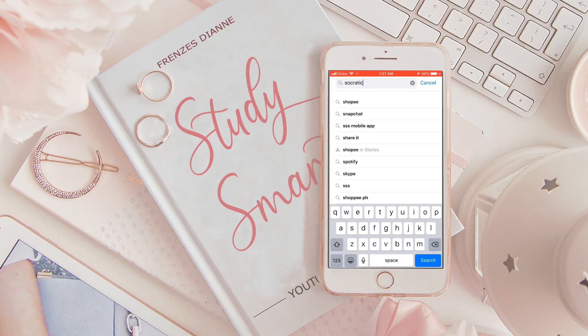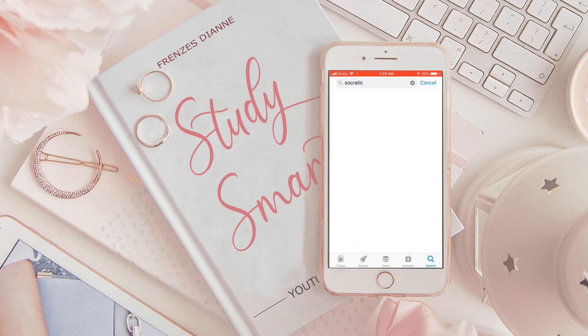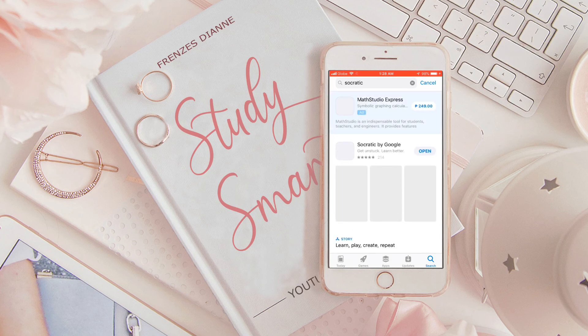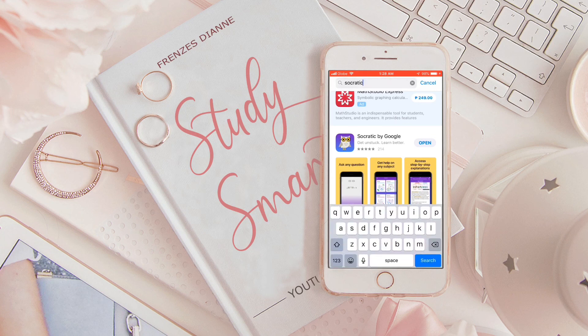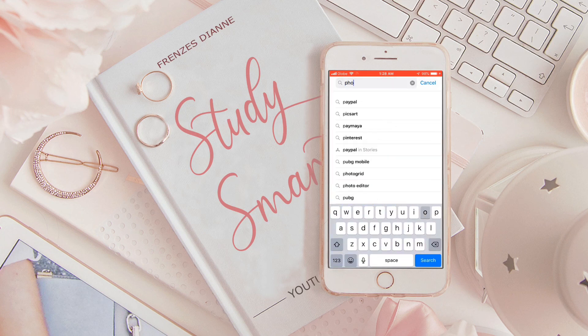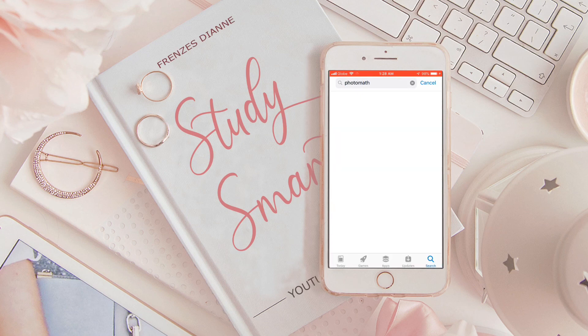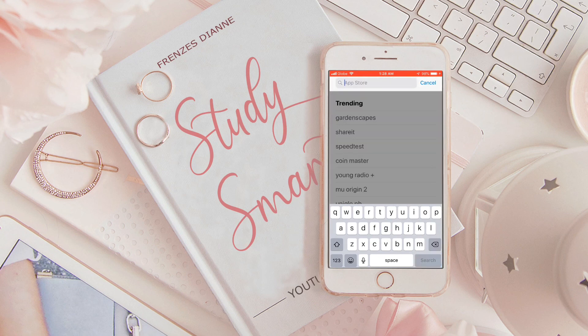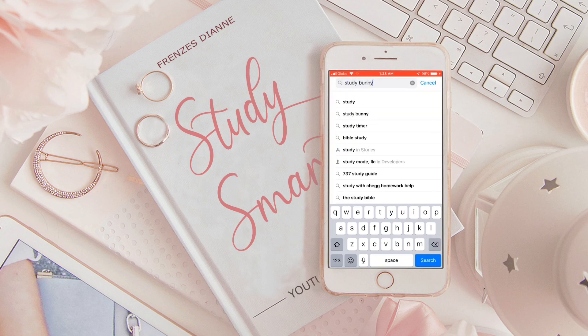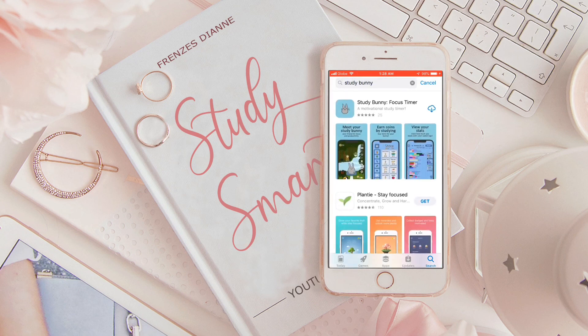Anyway guys, you can download all of these in the App Store. They are all free. They are also available in Google Play Store for Android users. So yeah, that's it for this video. I hope you like it. Please like and subscribe and comment down below what you think. Thank you for watching. Study smart, always, and goodbye.